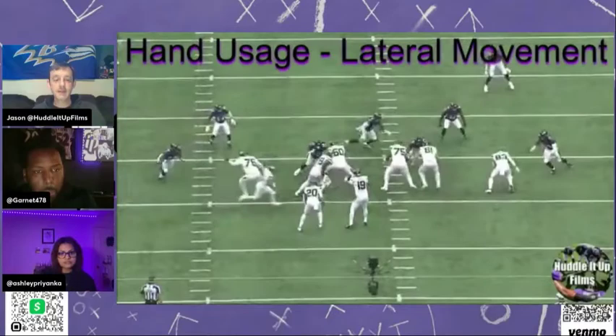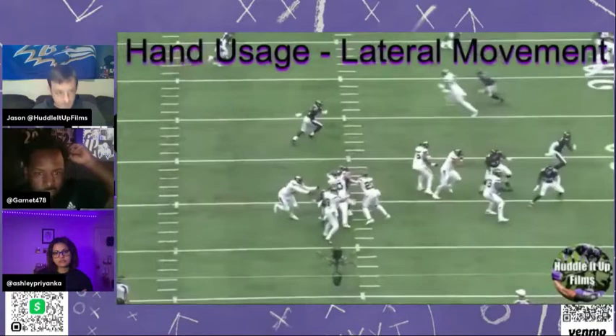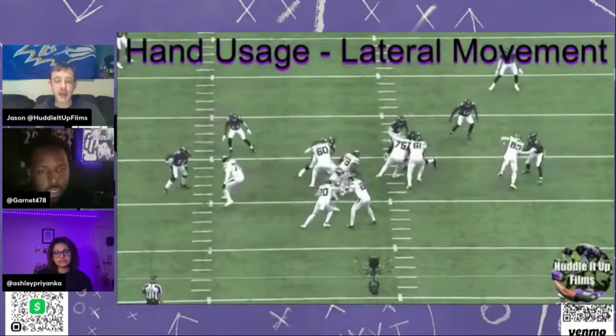So let's get to our next pass rush move. There he is at the bottom, working on the left tackle again. Little hesitation and go. That is really good on the lateral movement. This isn't just hand usage — you see him widen himself out to give him space, create a lane. That's perfect.